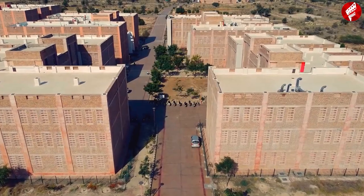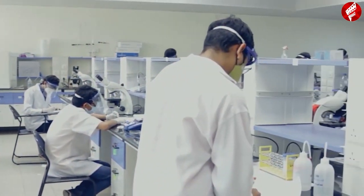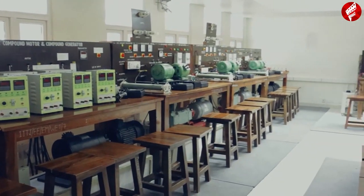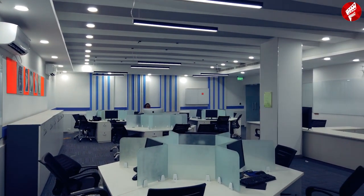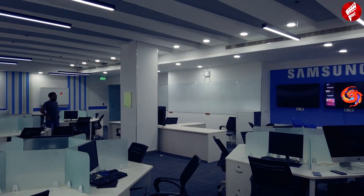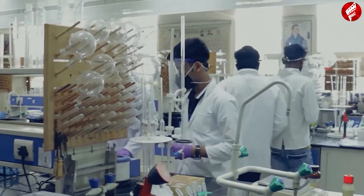Moving away from the admin block, we have the departmental buildings, which cater to the needs of all students as well as professors of different departments to carry out each and every academic activity. The departmental buildings are well furnished with some of the most modern equipment available, which includes an AR/VR lab from Samsung as well as two massive supercomputers. The labs are also well equipped and students perform various course-related experiments here.